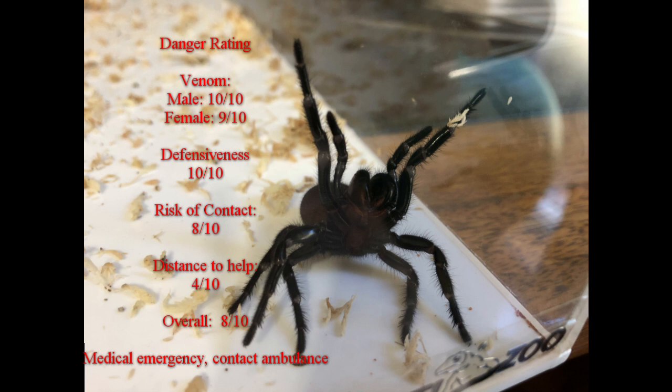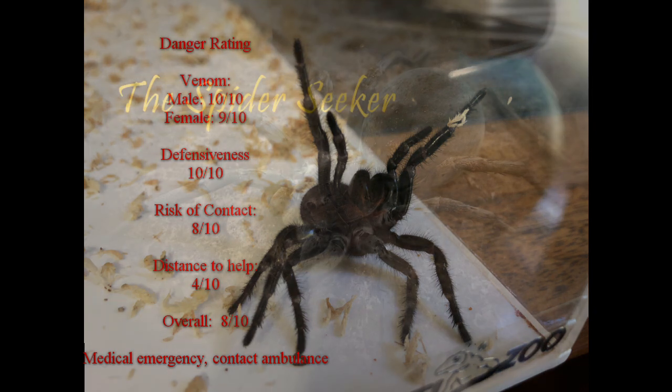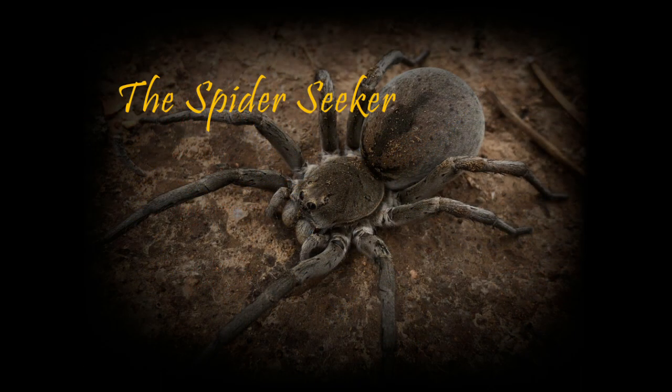Hopefully this information has been helpful in clearing up some of the myths surrounding funnelwebs. Overall, a beautiful spider, best admired from a safe distance. Thanks for watching everyone. I've been Ben the Spider Seeker, and you've been great. See you next time.